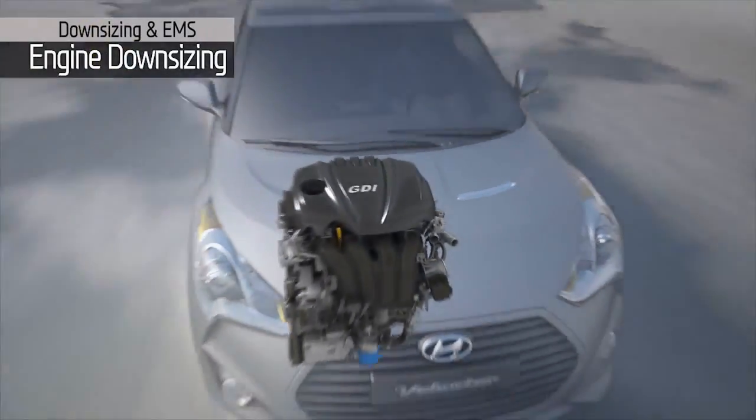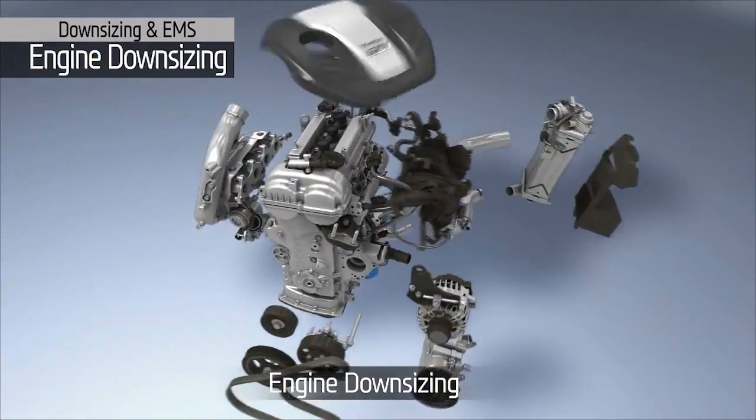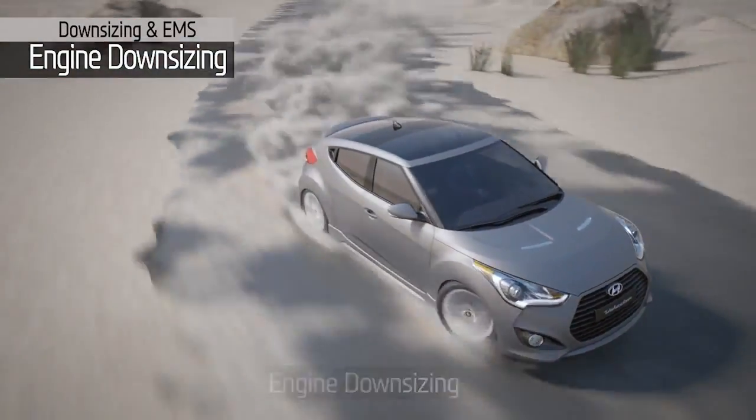The Gamma 1.6L displacement engine with its turbocharged boosting system allows for a downsized engine enabling fuel efficiency while achieving excellent performance.